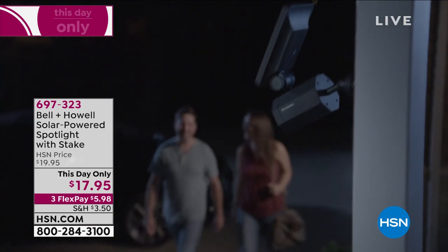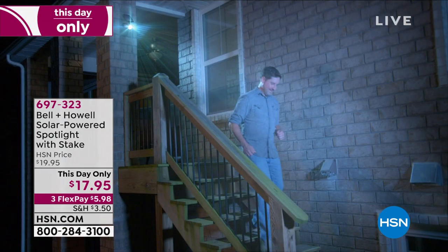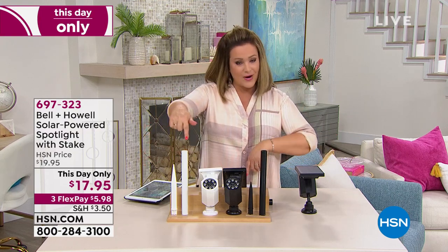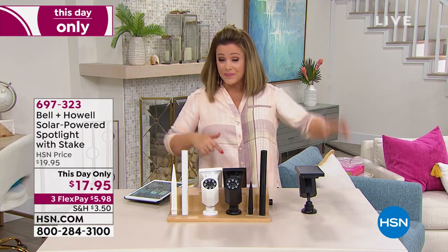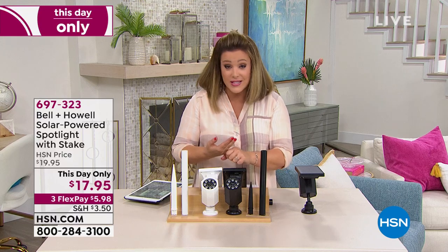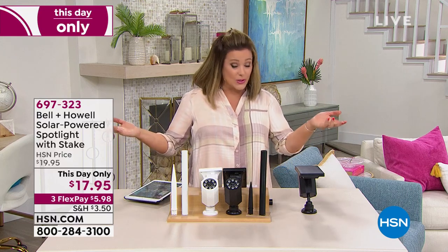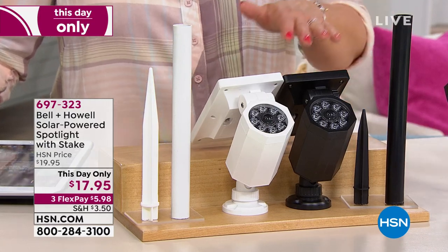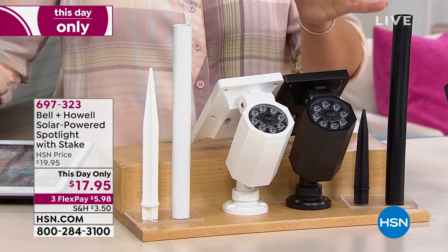You can stake this in the ground — the stake is included — or you can hang it up permanently. You will not be disappointed with the amount of light you get. No wiring, no changing batteries all the time — there are battery-powered solar lights but who wants to climb a ladder and change the battery every couple of months? Nobody. So pick your color today — this is a one-day-only price — choose black or white, and a lot of you are picking up multiples: two, three, or four depending on the size of your property.